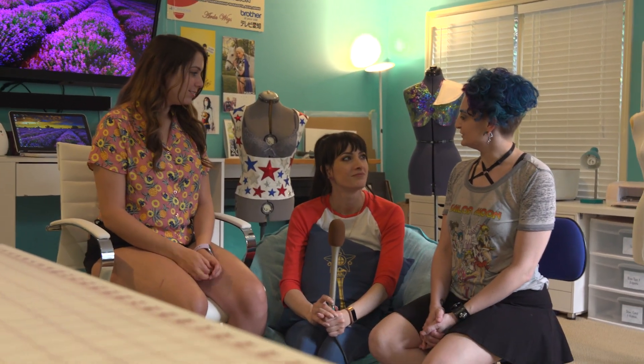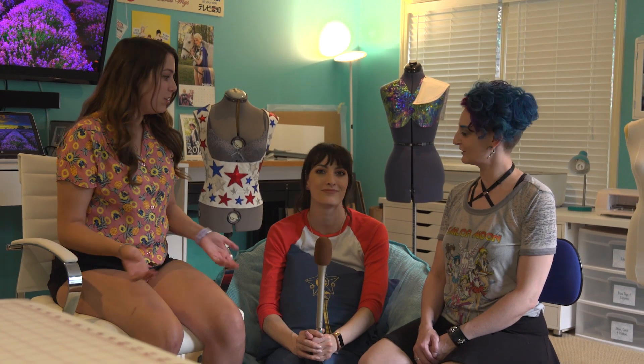Well, Katie, thank you so much for inviting us into your house and your craft room. It's been really inspiring to see this and to learn about where you do your cosplay. Yeah, it's super fun. I am mostly active on Instagram — you can find me at Katie Cosplays. Thanks so much. We'll see you at a con. See you there. Bye!